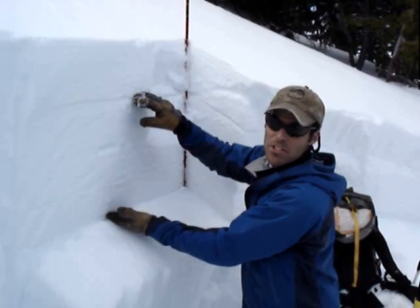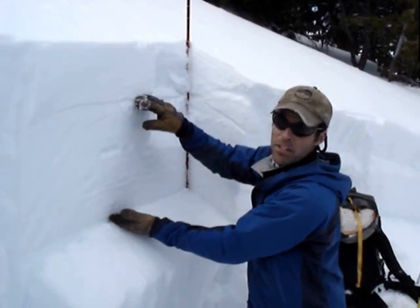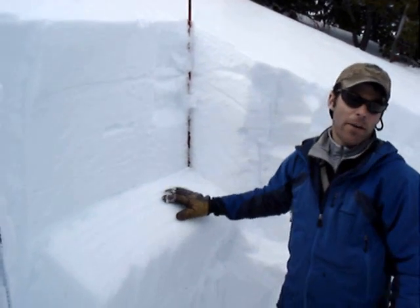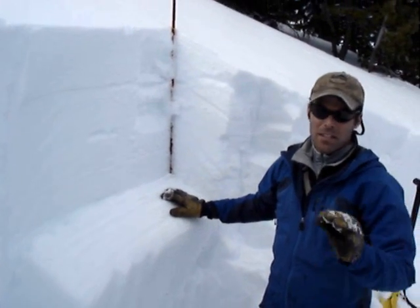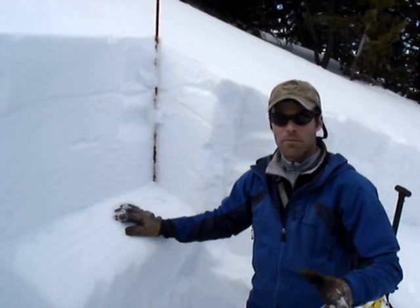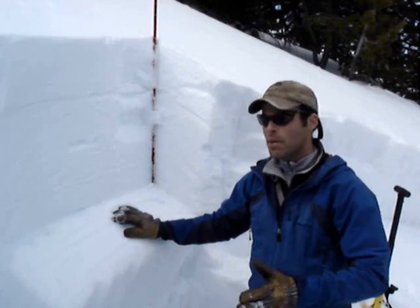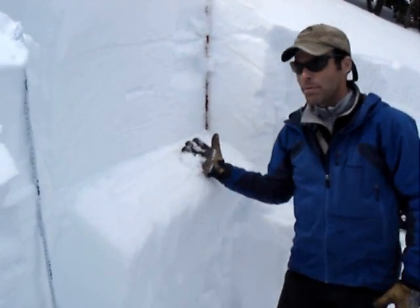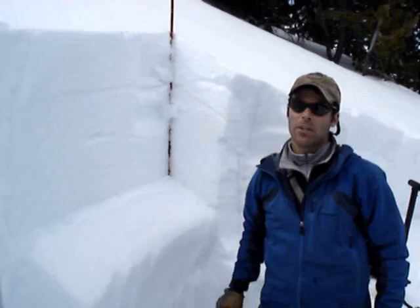This got even more slabby just last week when we had some 100 mile an hour winds in this area. What that's sitting on is a layer of really small grain facets, about one millimeter in size. They formed during our extended dry spell, lasting from about mid-February to mid-March. We just did an ECT and it just propagated right across and slipped right off like it was greased.